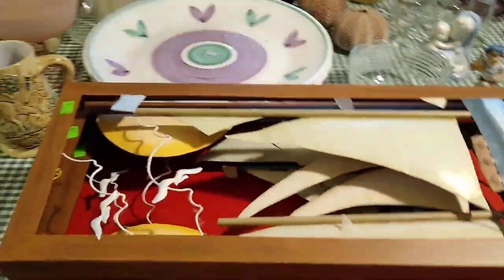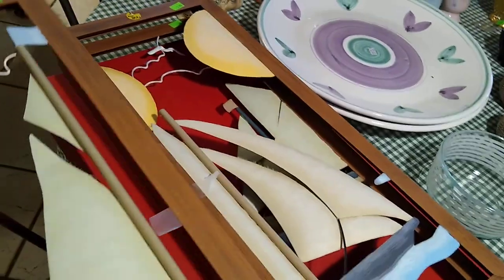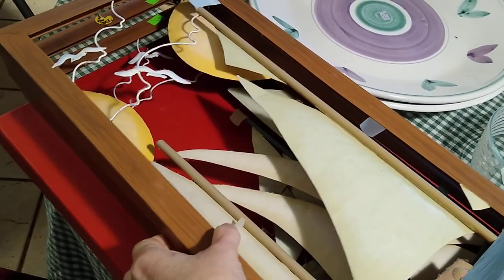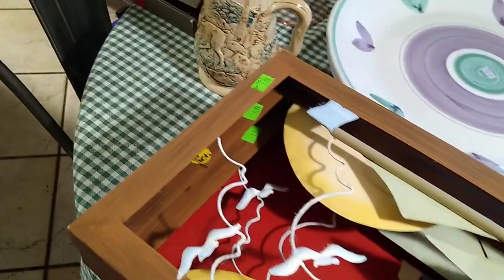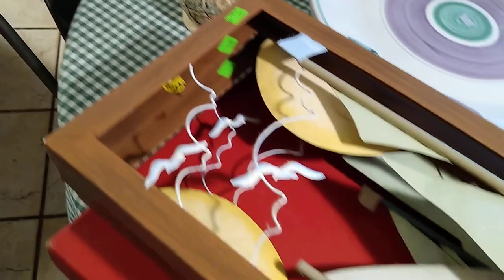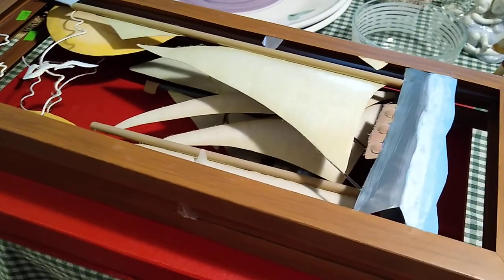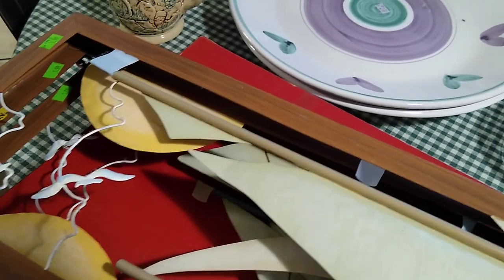I'll start with these right here — it's a set of three with the sailboats and the sun. I paid $1.99 each for them, so $6 for this set. I couldn't find exact ones like it, so they sell anywhere from $10 to $75. I may end up keeping this for my future lake house. But they're very dusty and dirty, so I have to clean them.